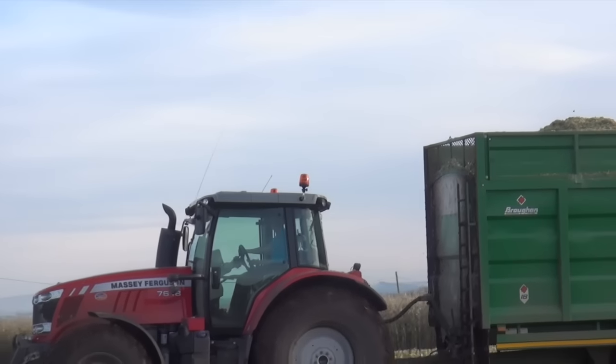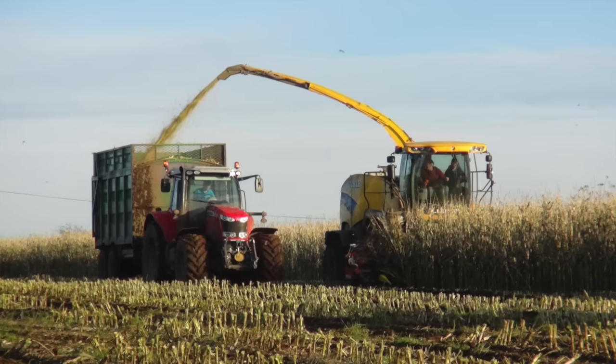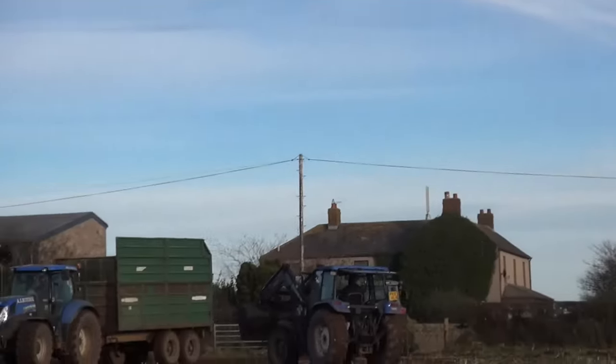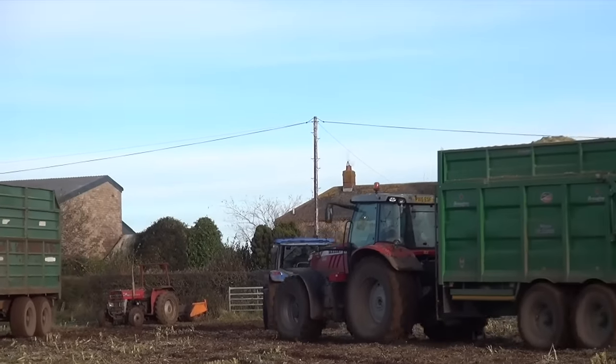Today I'm with Arthur Ritchie and we have a 7618 Massey that's just been loaded. It's quite a dry field here. There's quite a lot of activity, with two loader tractors heading away there.